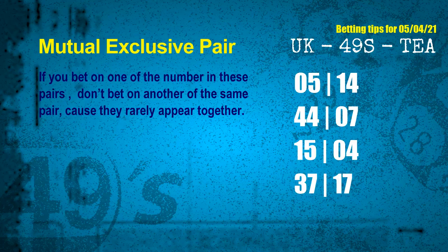The mutual exclusive pairs for next draw are: first pair, 05 and 14; second pair, 44 and 07; third pair, 15 and 04; fourth pair, 37 and 17.